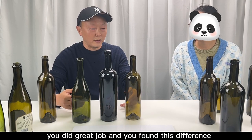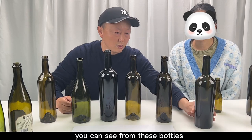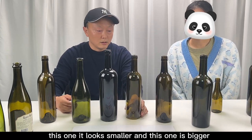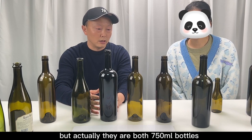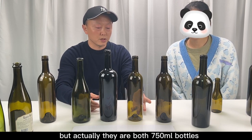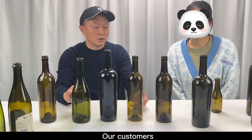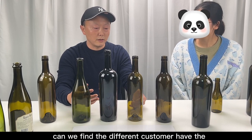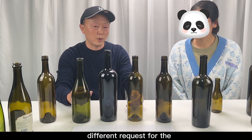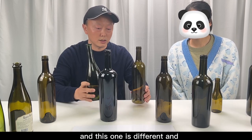You did a great job and you found this difference. You can see from these bottles, this one looks smaller and this one is bigger, but actually they are both 750ml bottles. We found that different customers have different requests for the shape, such as this one and this one is different.